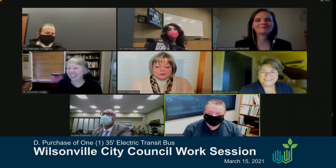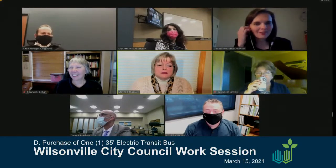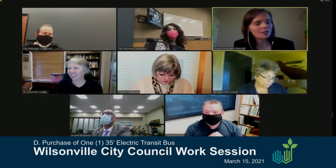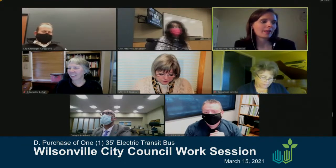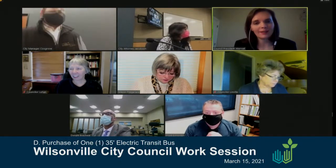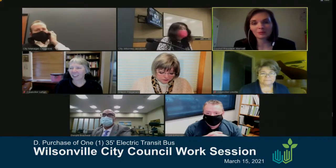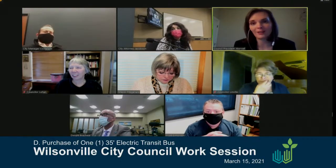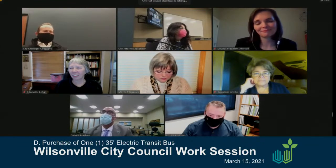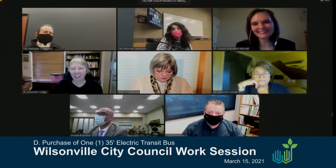Council President Ackerville highlights that the addition of this vehicle will complete the electrification of the entire Route 4 within Wilsonville, and offers congratulations, noting it's a goal SMART has been working toward. Dwight Brashear confirms that SMART would be the first transit agency in the state of Oregon to have one of its routes completely electrified.